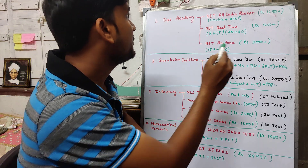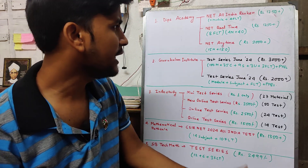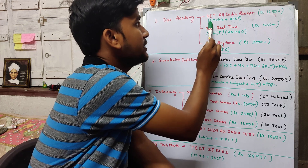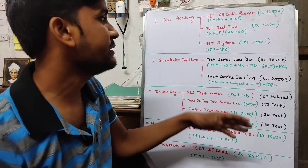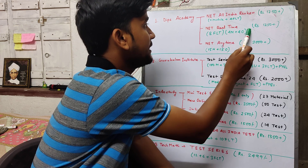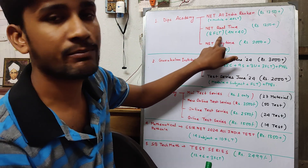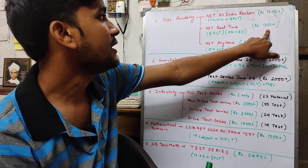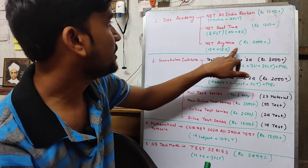So Deep's Academic basically has two or three test series choices available. The first one is the 'Net All India Rank' option — 11 module-wise and 4 full-length tests. The price is 1250 plus taxes. Then there is another option with 4 new and 4 old full-length papers — 8 full-length papers in total — also at 1250 plus some taxes.